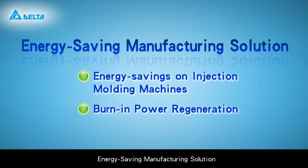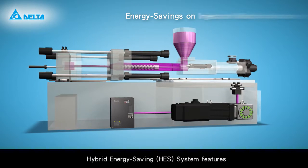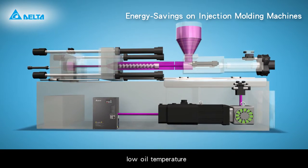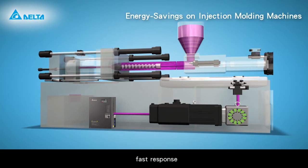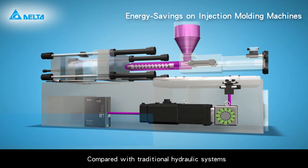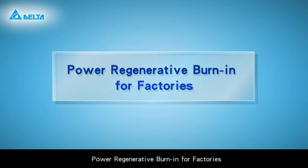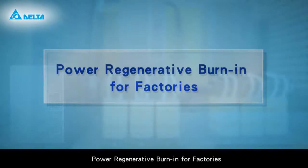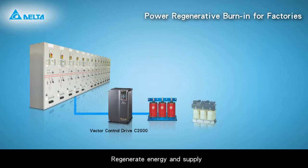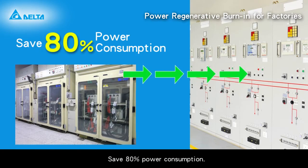The energy saving manufacturing solution includes energy savings on injection molding machines. The hybrid energy saving (HES) system features low power consumption, low oil temperature, high precision and repeatability, fast response, and operation in harsh environments, saving 70% power consumption compared with traditional hydraulic systems. Power regenerative burn-in for factories uses the AFE 2000 series to regenerate energy and supply reusable power back to the mains, saving 80% power consumption.